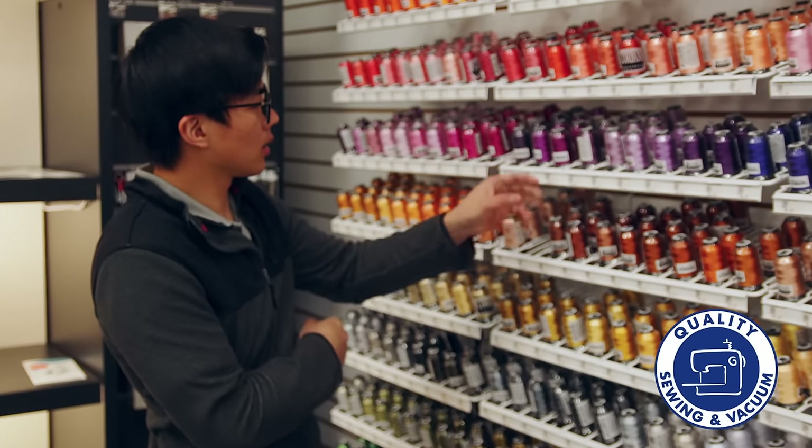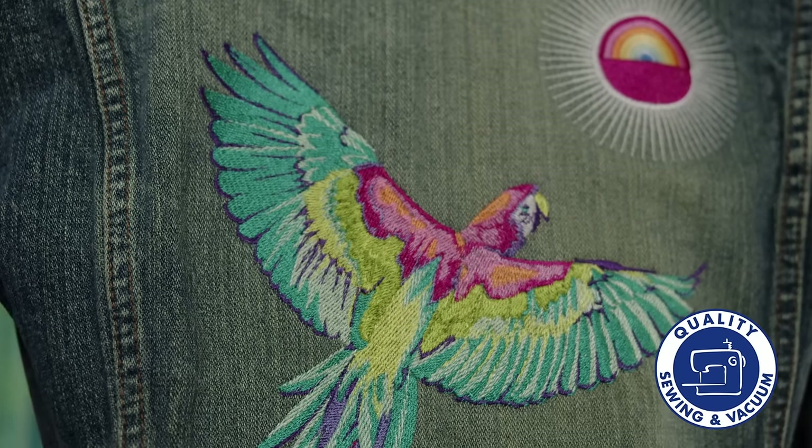Are you looking for a side hustle to increase your monthly income? An embroidery business is a fun way that you can earn money and expand your creativity, all right from your home.